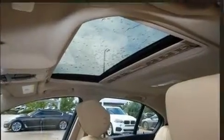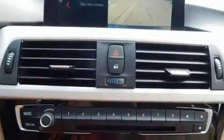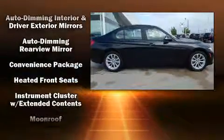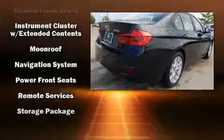BMW ensures the safety and security of its passengers with equipment such as anti-whiplash front head restraints, an emergency communication system, and four-wheel disc brakes with ABS. Electronic stability control stands out as a technologically savvy innovation, keeping you better connected to the road.